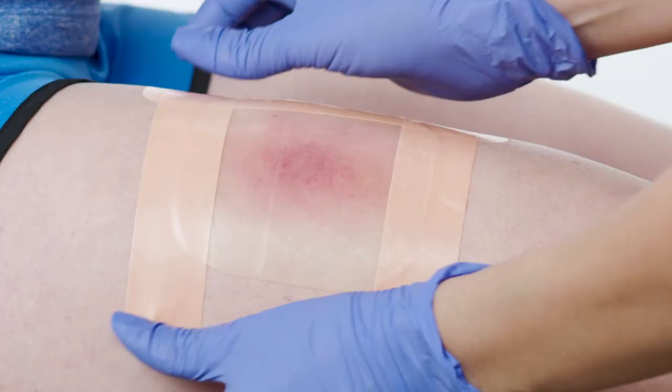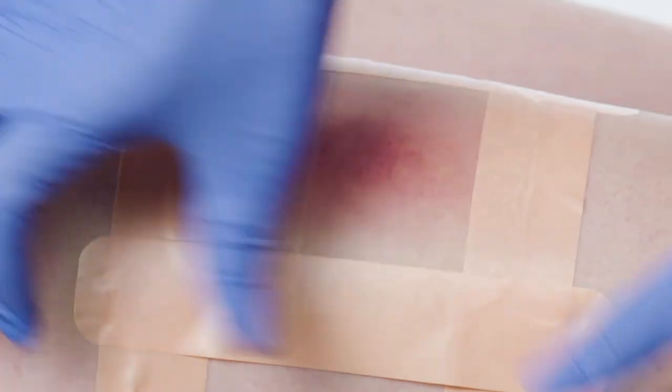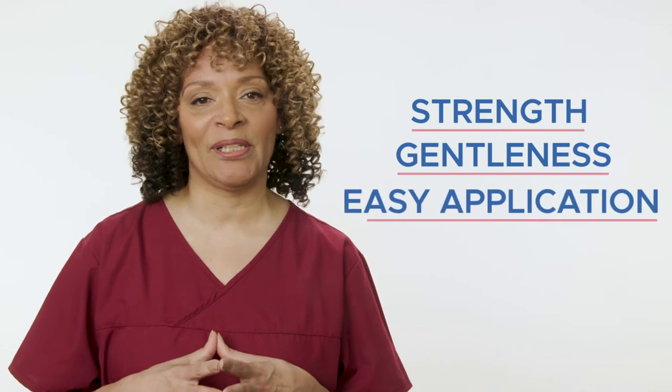HiTape is nurse-approved. In a recent study involving patients with pressure injuries treated by hydrocollide dressing secured by HiTape, HiTape was given an excellent rating by nurses. The main reasons for the high rating were, according to the nurses, its strength, gentleness, and easy application.